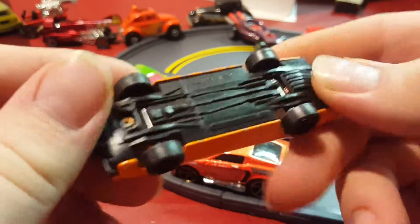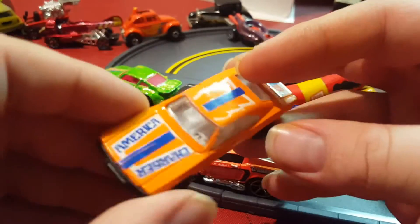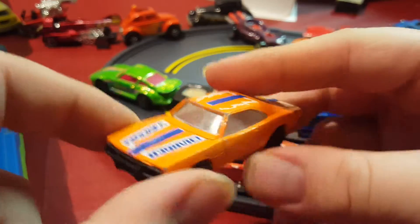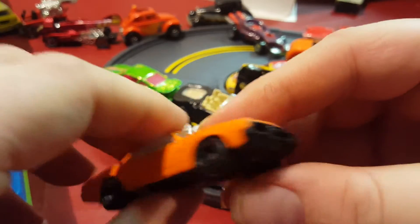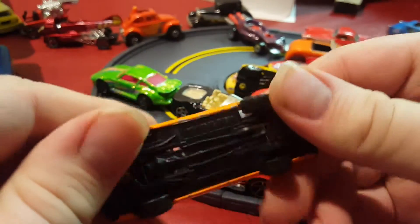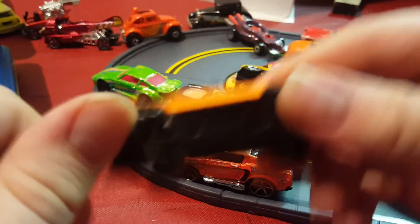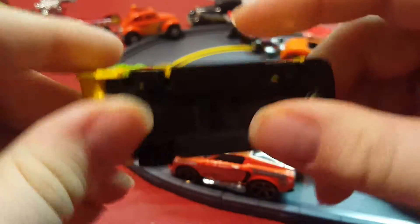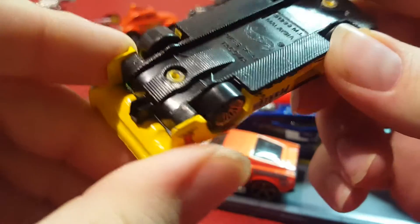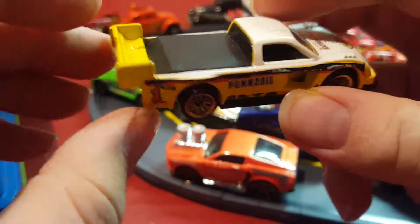I think this might be a Dodge Charger of some kind. It doesn't have a name but it was always in my collection. It's in pretty good condition but it feels kind of cheap — it might be a dollar store or stocking stuffer brand, like what grocery stores sell for kids.